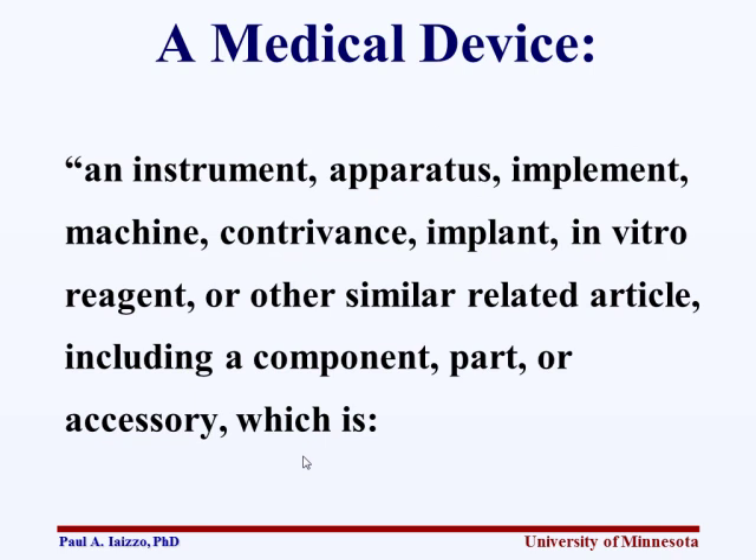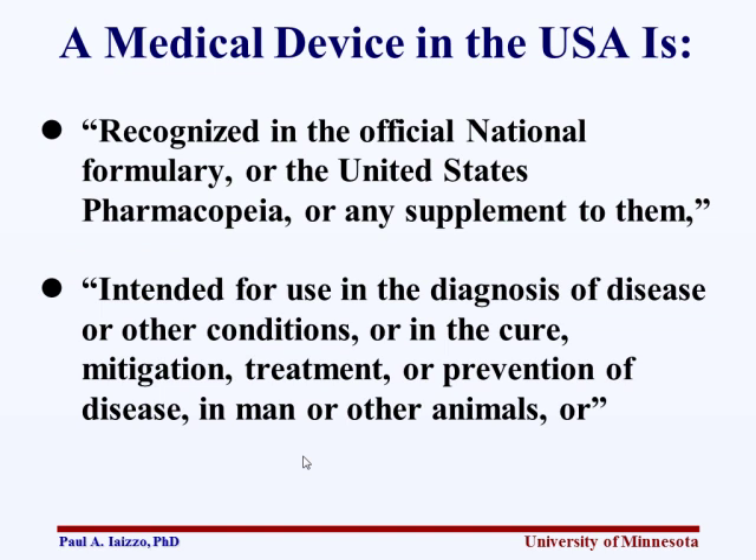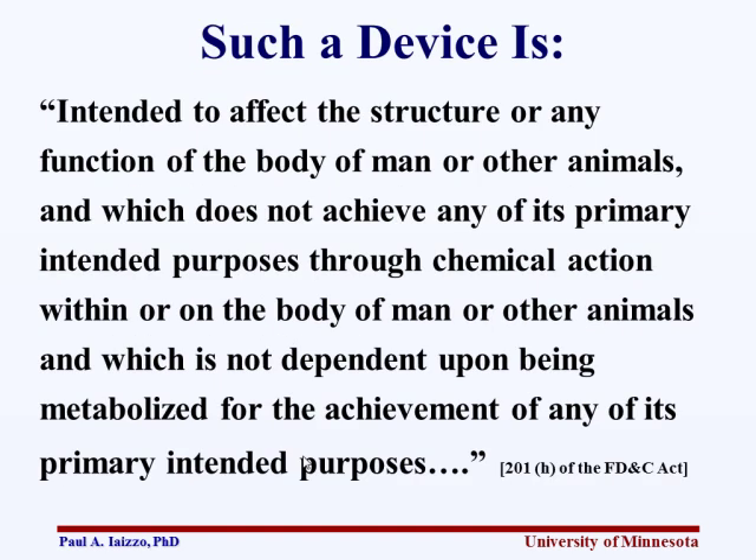By the FDA's definition, a medical device is an instrument, apparatus, implement, machine, contrivance, implant, in vitro reagent, or other similar related article — including a component, part, or accessory — which is recognized by the official national formulary of the United States Pharmacopeia, intended for use in the diagnosis of disease or other conditions, or in the cure, mitigation, treatment, or prevention of disease in man or other animals, intended to affect structure or any function of the body, and which does not achieve its primary intended purposes through chemical action or being metabolized.